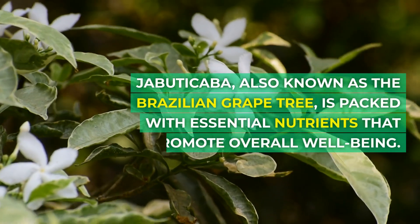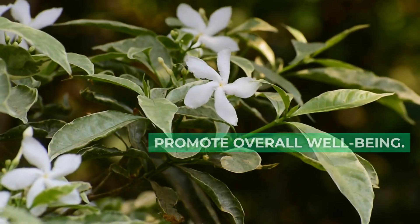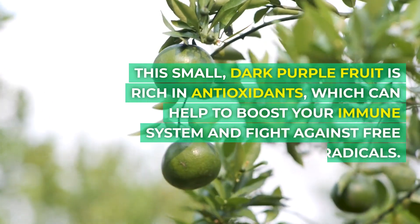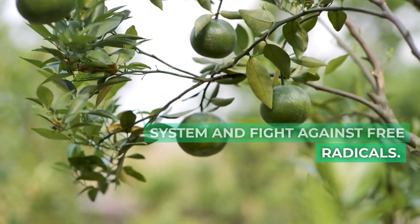Jabuticaba, also known as the Brazilian grape tree, is packed with essential nutrients that promote overall well-being. This small, dark purple fruit is rich in antioxidants, which can help to boost your immune system and fight against free radicals.